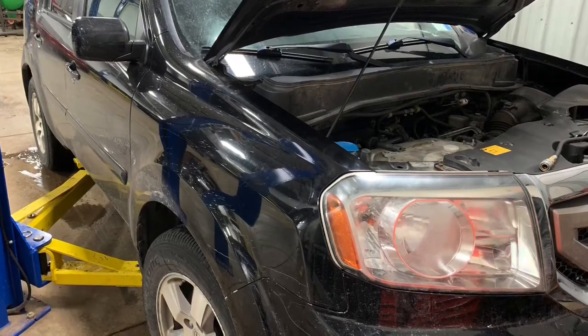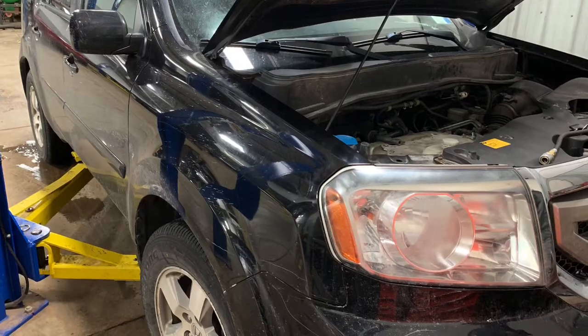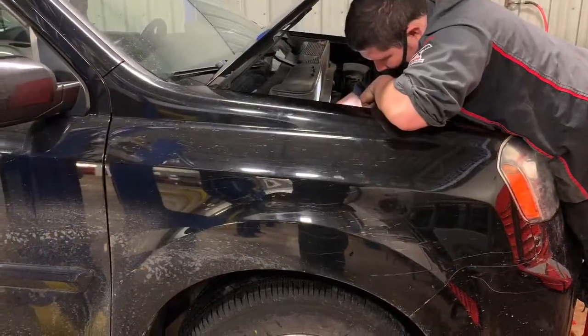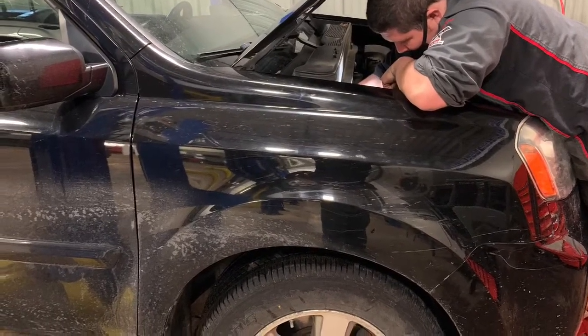We determined that we have a bad spark plug. We removed the spark plugs and found they haven't been changed for quite some time, so we're definitely going to replace them. We also want to check the overall health of the engine.